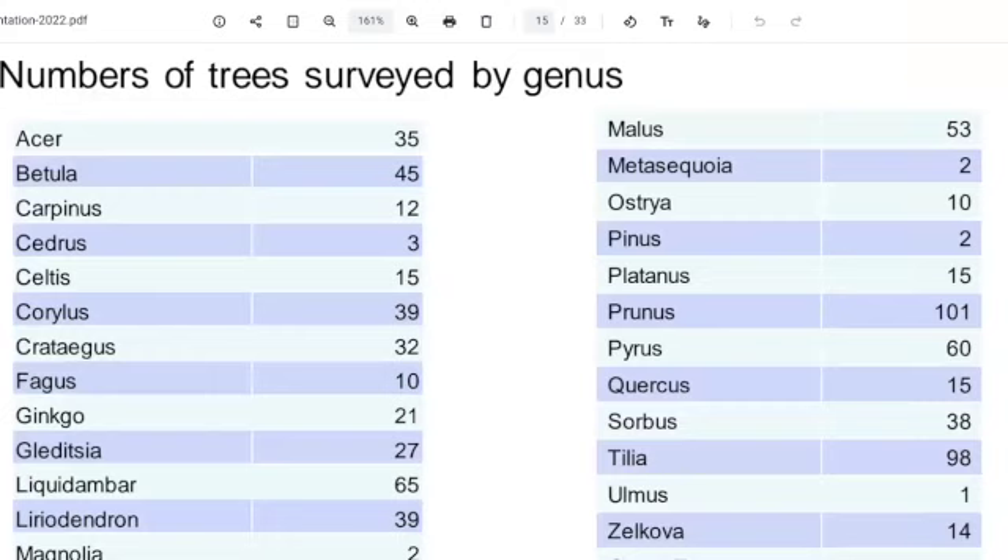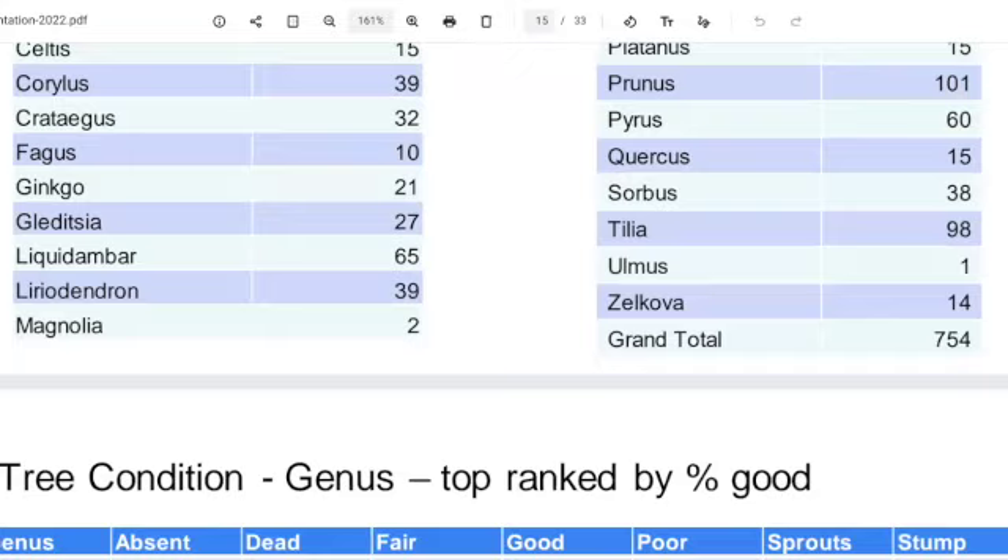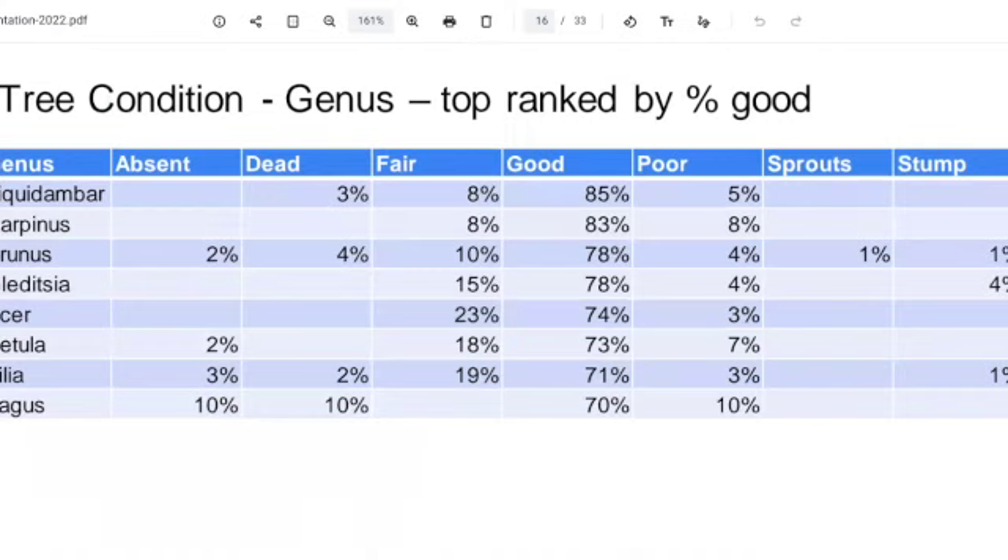Enough about the different sorts of tree — which I think is fascinating! Nina and I also looked at what condition trees were in by genus. We found that Liquidambars — most of those were in good condition, 85% of them. Then the Carpinus and then the Prunus. The Fagus — those big beeches — weren't doing as well. 10% of them were absent, and one was dead.